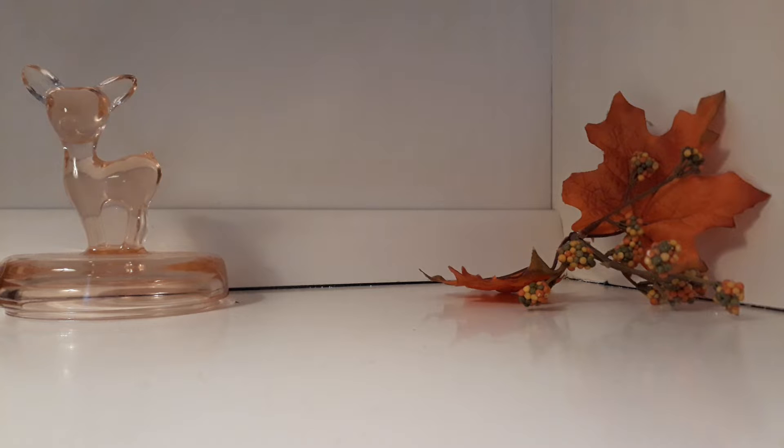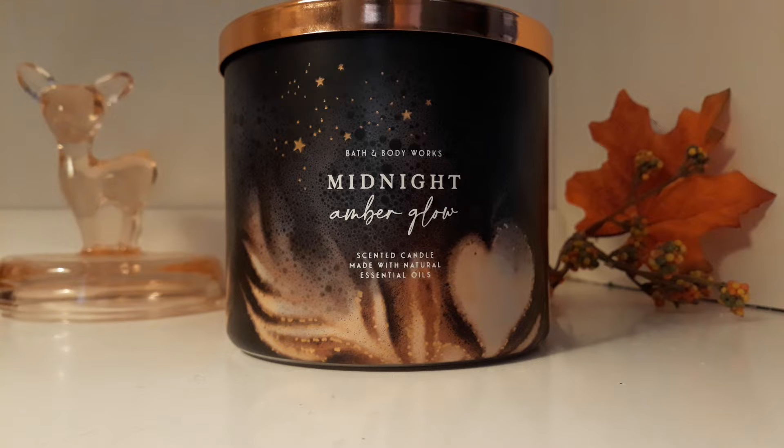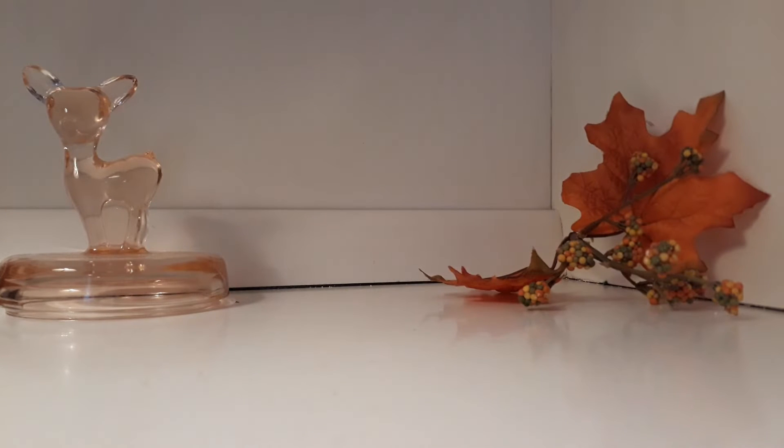The first candle is Midnight Amber Glow. This one has been hyped up all over YouTube — it's been crazy. The notes have people in shambles, the packaging is cute, they have a perfume, they have the body butter, it's everything.